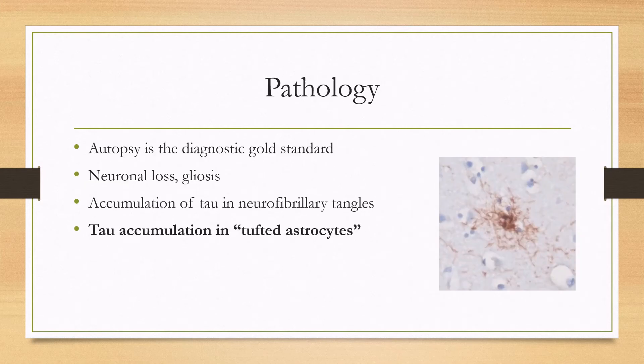Autopsy is the diagnostic gold standard, where you can see widespread neuronal loss and gliosis, as well as the accumulation of tau and neurofibrillary tangles. One thing that is sometimes tested is what it looks like on a slide: tau can accumulate in astrocytes and create what are called tufted astrocytes.